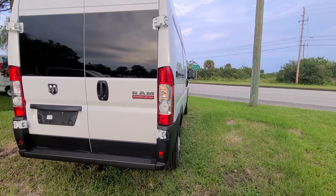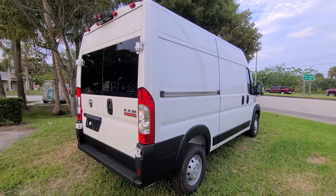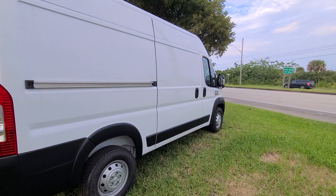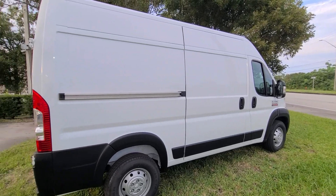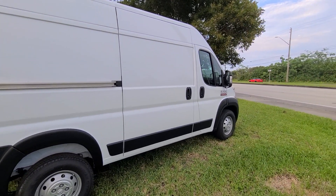Put in AC, kitchen, bathroom, sleeping quarters. I mean, you could just throw a bed in the back of it. And maybe don't worry about the side windows — just put a top vent in, like a MaxAir fan.